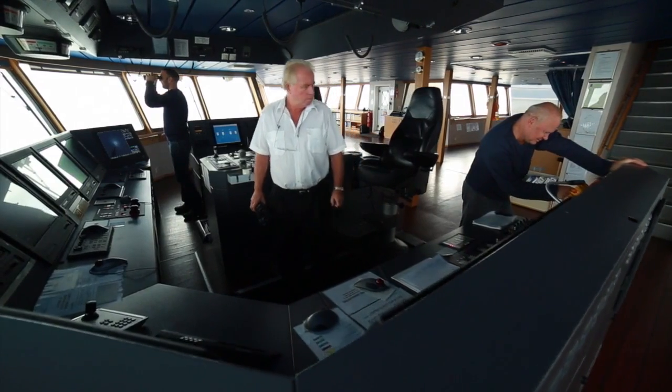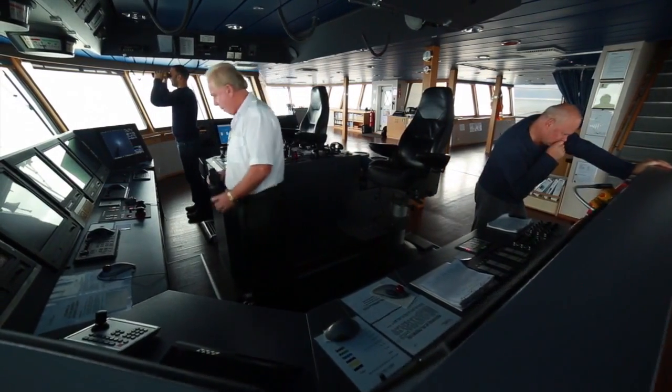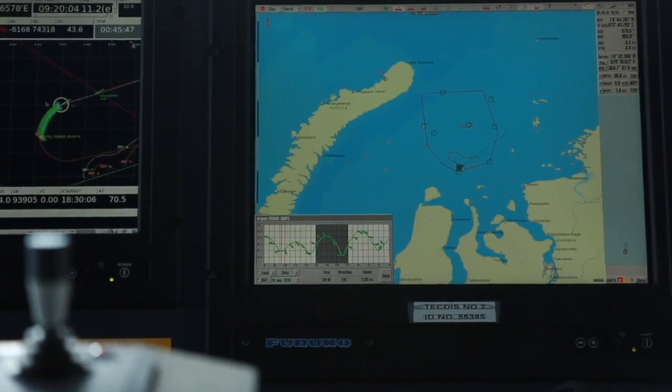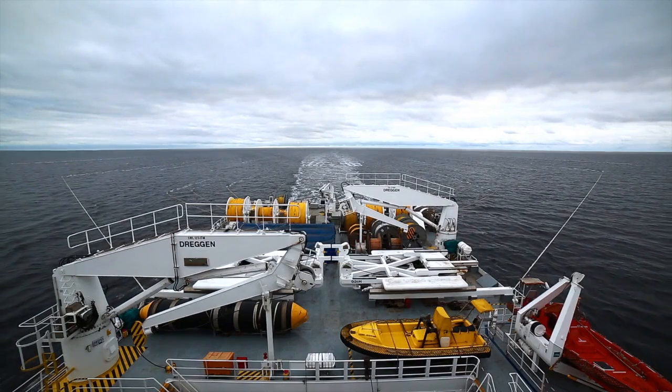The vessel moves at a steady speed of 5 knots — 9 kilometers per hour — with a sound pulse created every 25 meters, so that sound waves have time to travel down thousands of feet and back to the vessel.